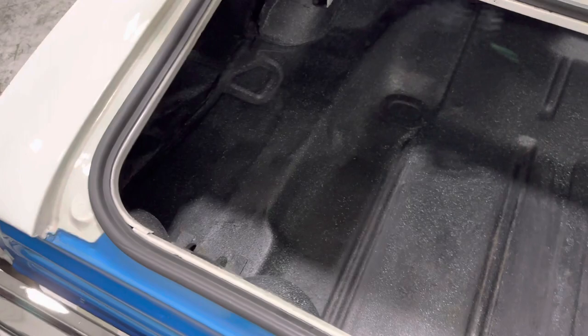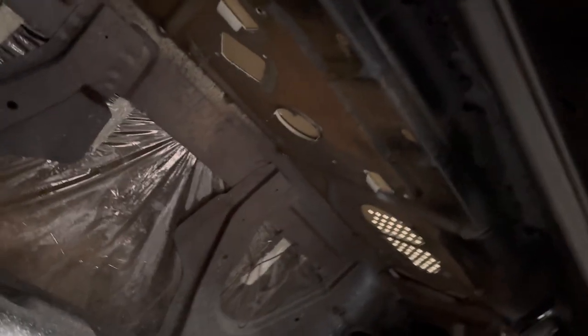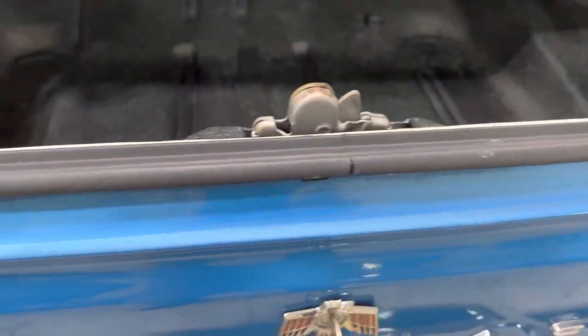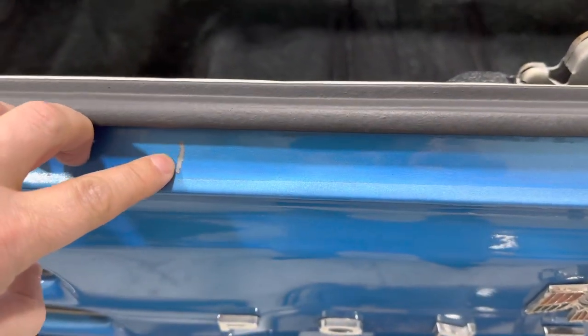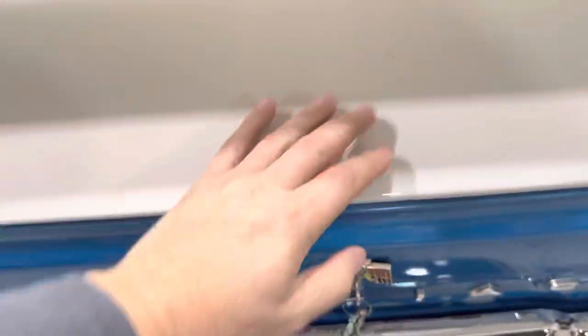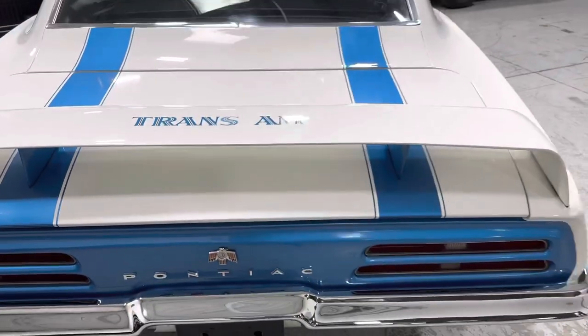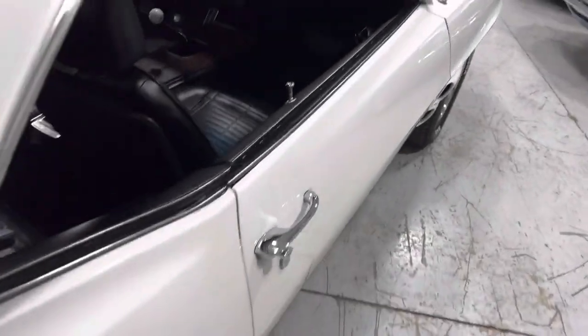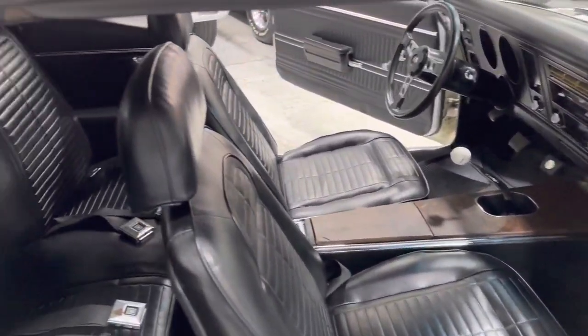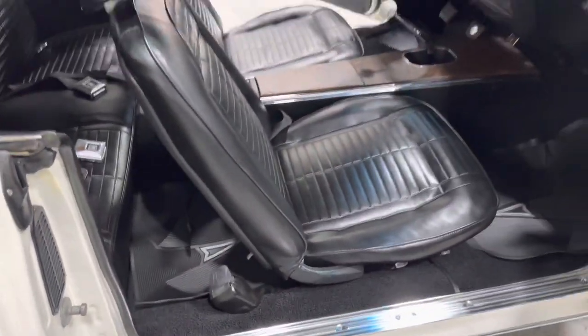Beautiful trunk — solid, looks like it came out from the factory. There's a tiny little scratch there. Passenger side is just as sharp, just like the driver's side. They did a really nice, comprehensive restoration on this Pontiac.